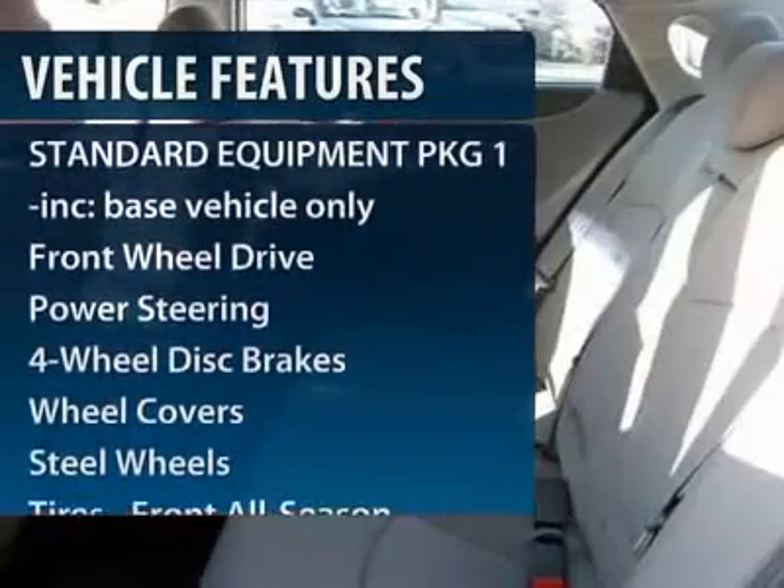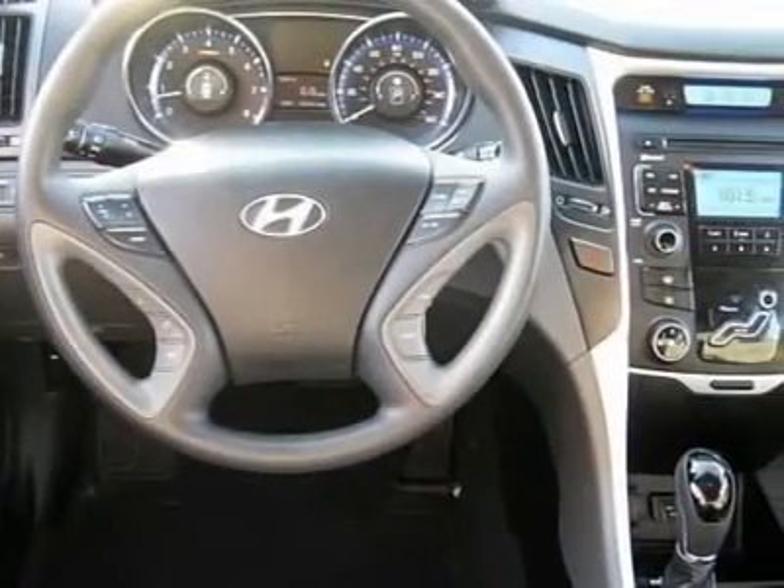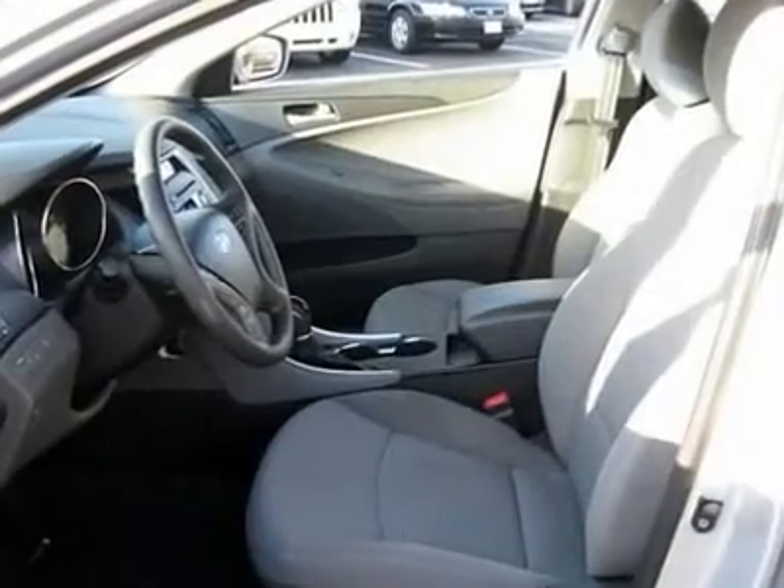steering wheel audio controls, anti-lock braking system, stability control, air conditioning, power steering, adjustable steering wheel, cruise control, keyless entry, and four-wheel disc brakes.